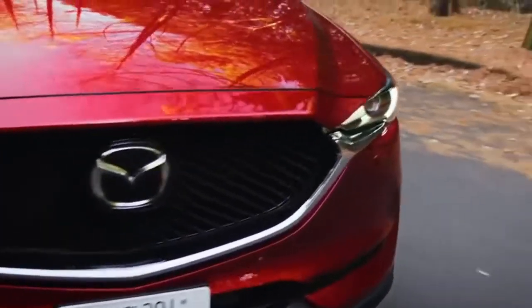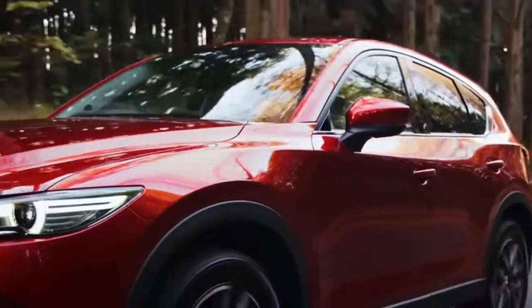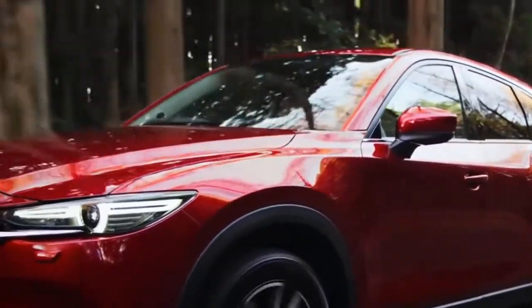Mazda, however, claims that the vehicle's center of gravity has been lowered, which should make the already-fun-to-drive CX-5 that much more of a thrill to pilot.